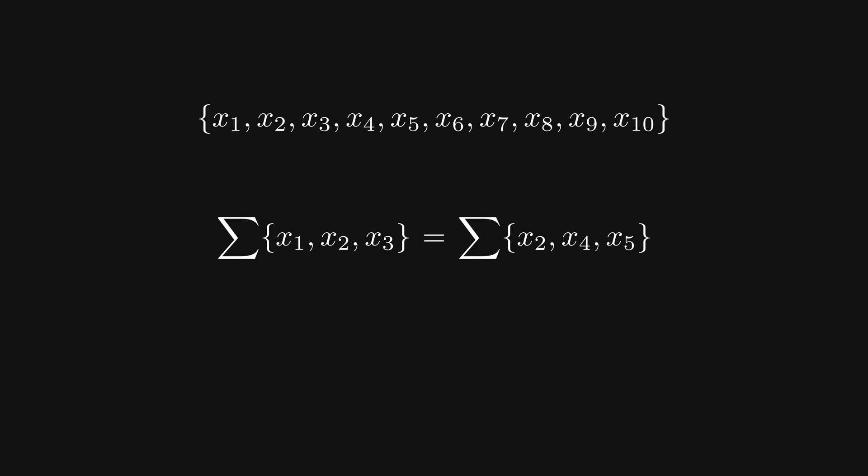But we're still missing something — the subsets need to be disjoint. So what happens if the same number appears in both subsets? Well, we can actually just remove it. Since we're subtracting the same thing from both sides, the sums will still be equal.